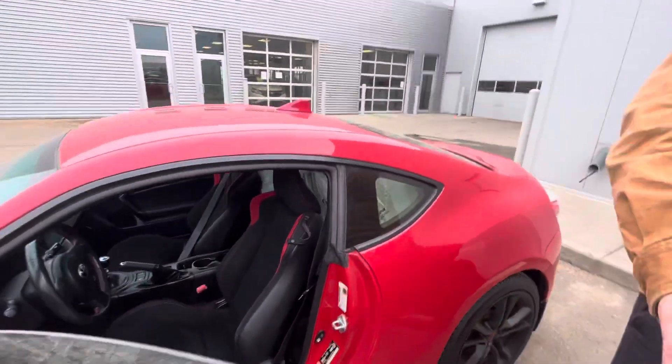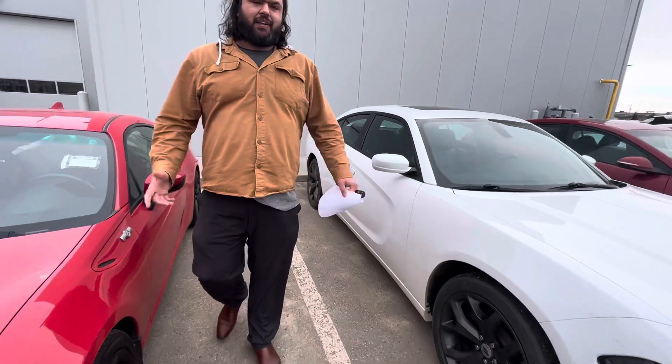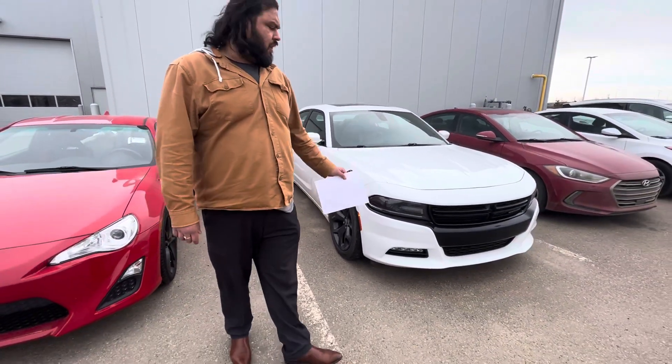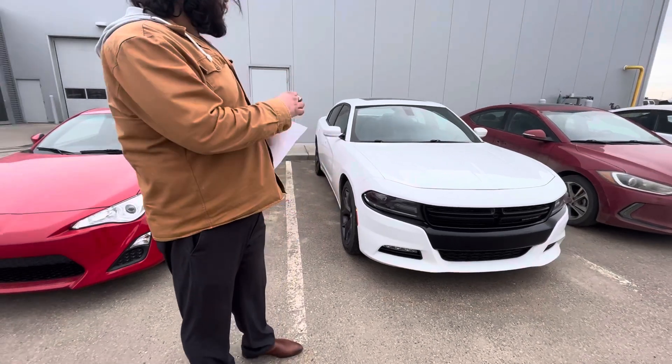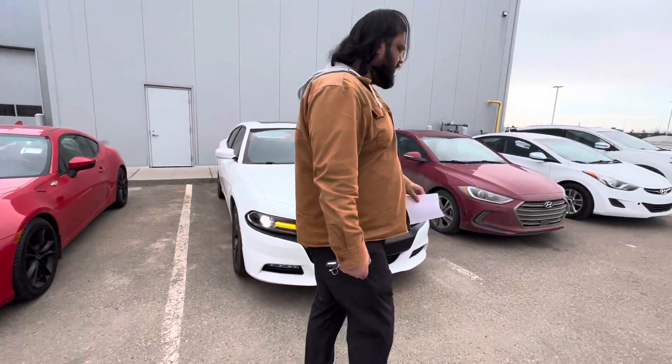I also have this Dodge Charger Rally edition as well on the side here. This might be something you might be interested in as well, so I thought I'd make a video on this too. So here it is — it's a 2017, so it's newer than the FR-S we were just talking about.